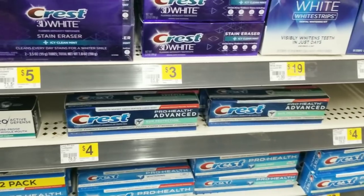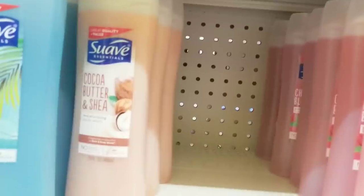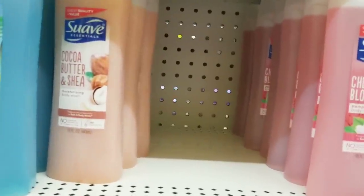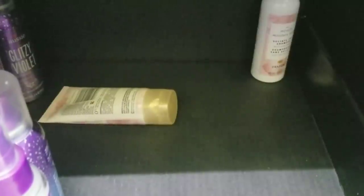Then I'm going to grab one of the Suave body wash — it's $2. If you don't need the women's, you can always grab the men's instead. And I was able to grab two of the Pantene, which is $3 each — I grabbed two of the Pantene Moisture products.